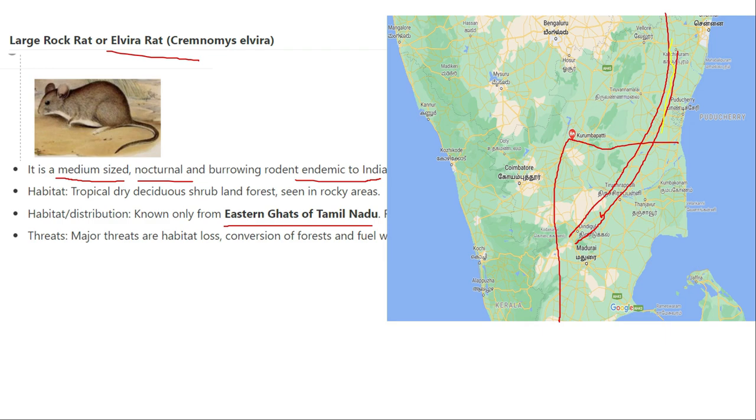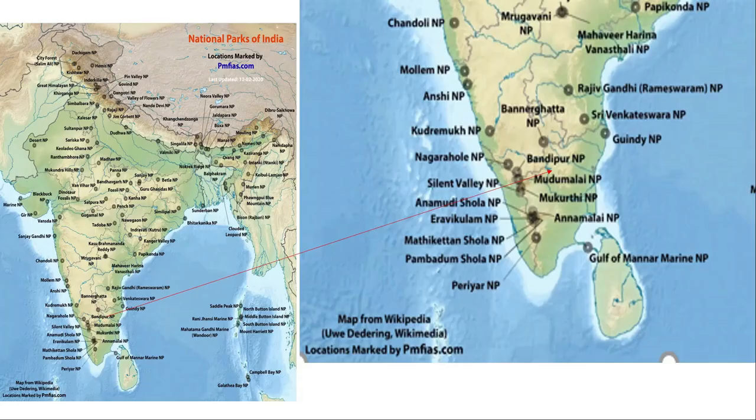The Elvira rat can be found across the eastern Ghats in areas including national parks and wildlife sanctuaries in Andhra Pradesh, and continuing through the eastern Ghats region. Importantly, it will not be found in the western Ghats. The rat is endemic to eastern Ghats but not the western Ghats.